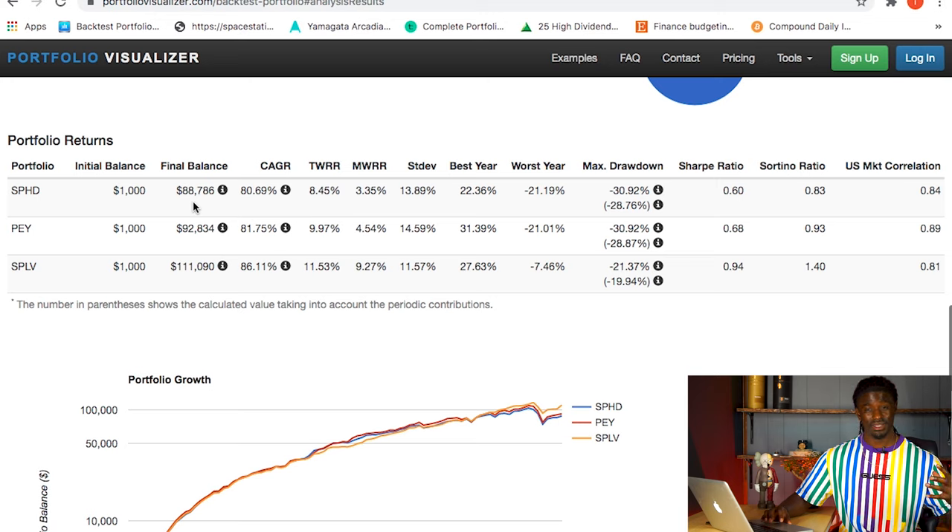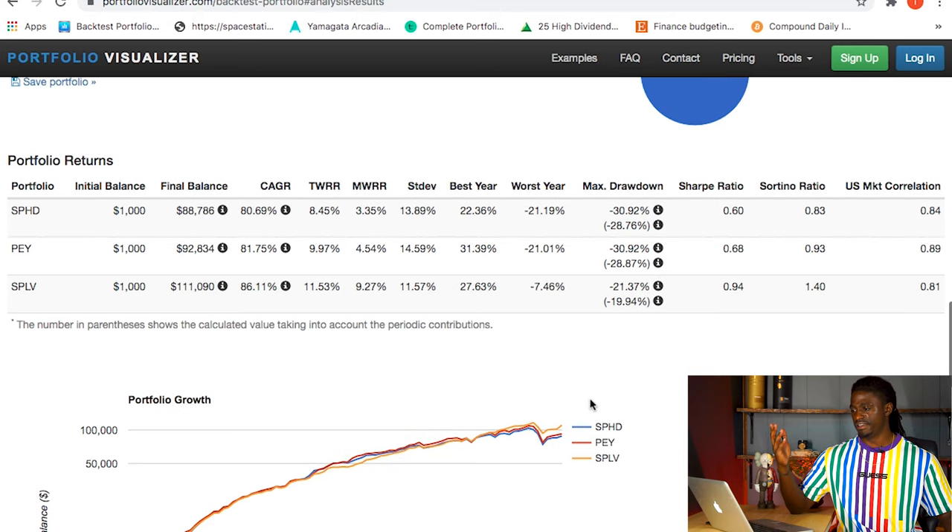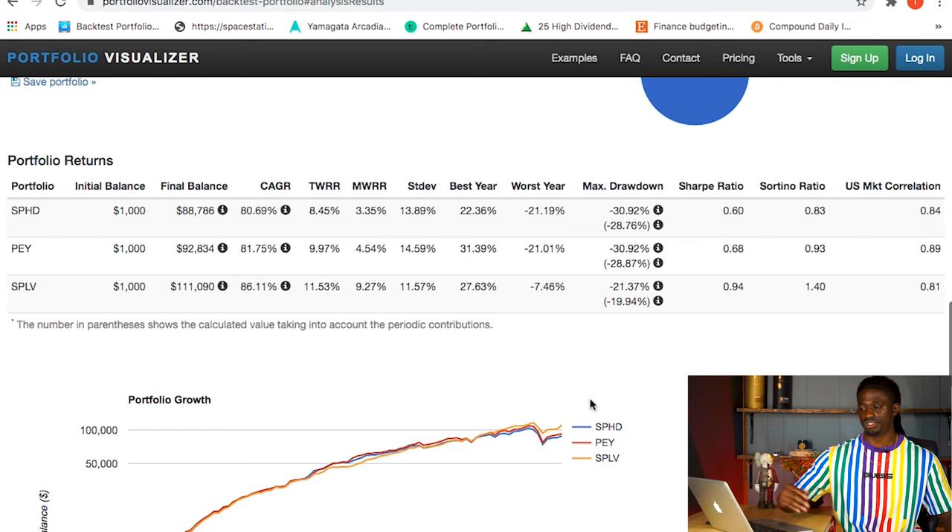Are monthly dividends that important? You could get a 5% dividend yield on $88,000 with SPHD, or get a 2% dividend yield on $111,000 with SPLV - but the portfolio growth and total dividends from SPLV still win. Invest in quality ETFs that pay dividends. Of these three, SPHD lost to both - though in other comparisons SPHD did beat out some other ETFs, which I'll cover in a future video.